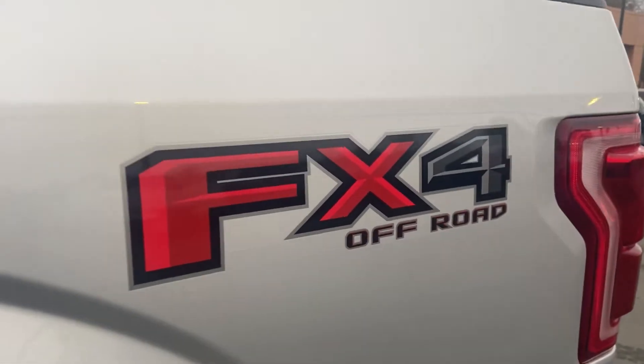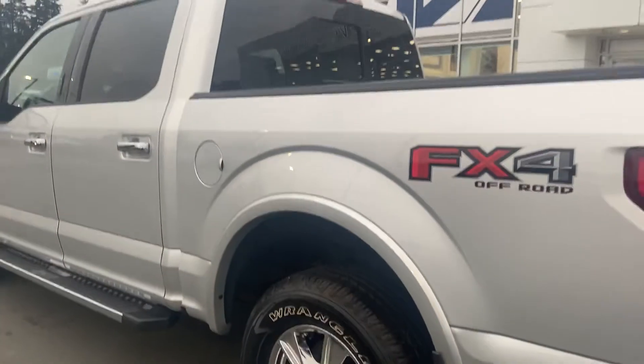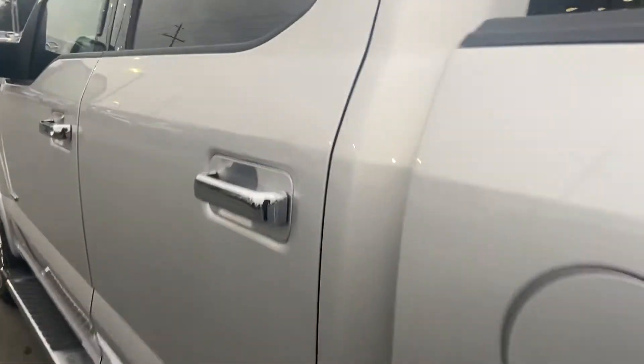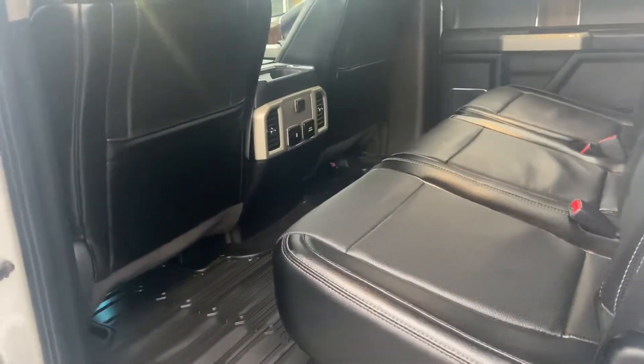The tonneau cover is a bonus as well, already installed. You got the FX4 package — the off-road package — which gives you a sport-tuned suspension and skid plates over all the major components underneath the truck. It makes it a real true 4x4, and it makes for a really nice, soft ride down the back roads on those really bumpy roads.